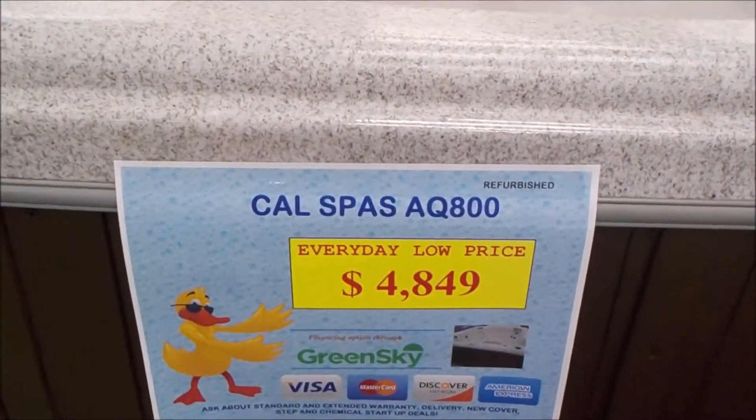There are stereo speakers, and the stereo is brand new — it's a Bluetooth Boss stereo. It's a Cal Spas AQ 800 and it measures 93 by 93 by 39 and a half inches.